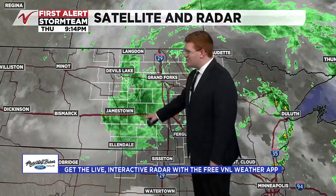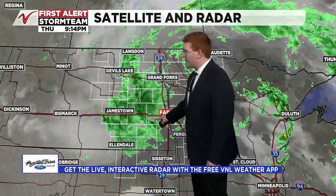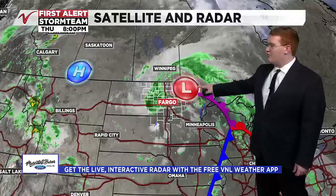So what's going on? We have what we would call a precipitation shield making its way down into southeastern North Dakota, leading to steady rain in Jamestown and in Fargo. Meanwhile, we just have a few isolated showers in Lakes Country, and that's connected to this area of low pressure right here, which is moving southeast.